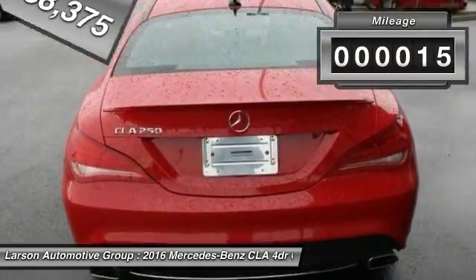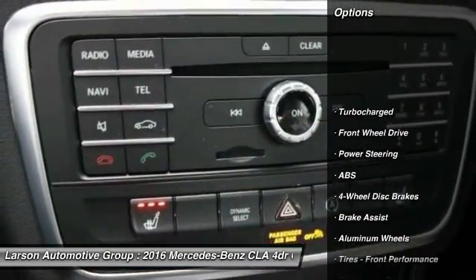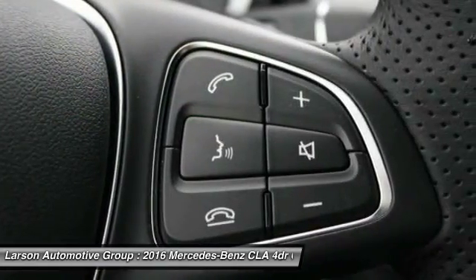This vehicle has less than 100 miles. Here are some of this vehicle's great options: traction control, stability control, anti-lock braking system, steering wheel audio controls, keyless entry, Bluetooth.